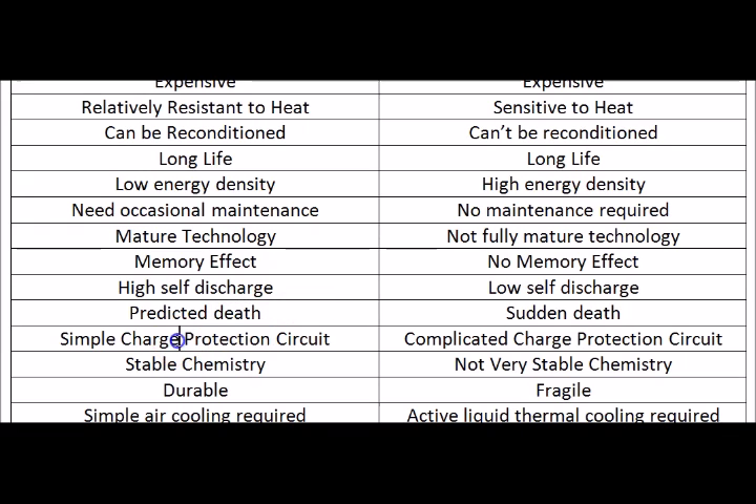The Nickel Metal Hydride needs only a simple charge protection circuit — just set the voltage and current limits you want to charge with, and that's all you need. While the Lithium Ion batteries, since they're more sensitive to heat, the charge protection circuit needs to manage high currents during charging and the temperatures the battery reaches during charge and discharge. So it requires a complicated charge protection circuit.